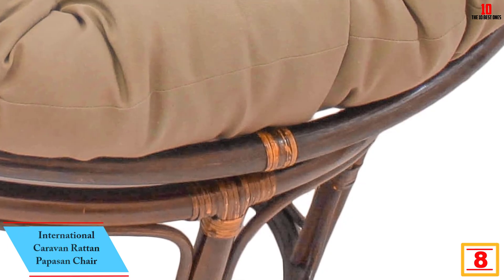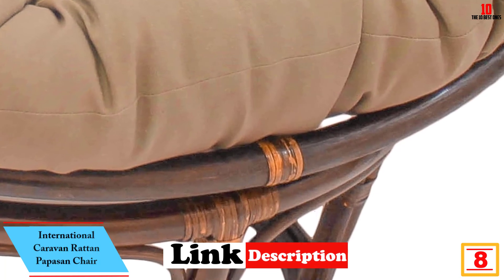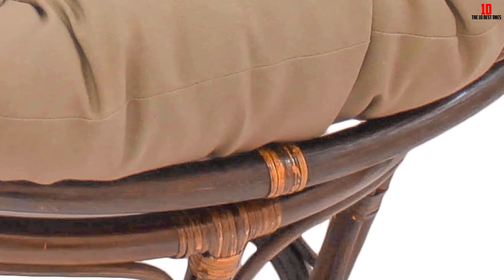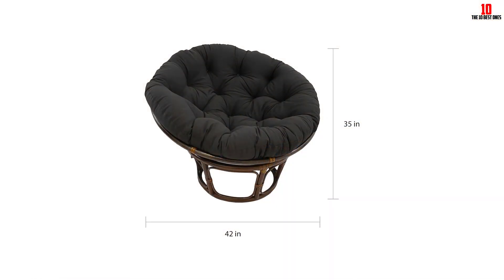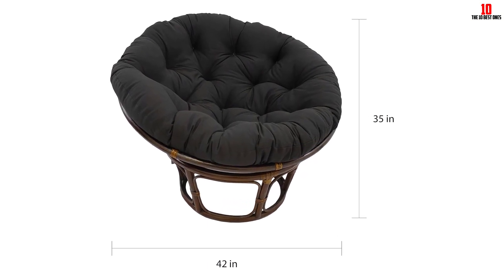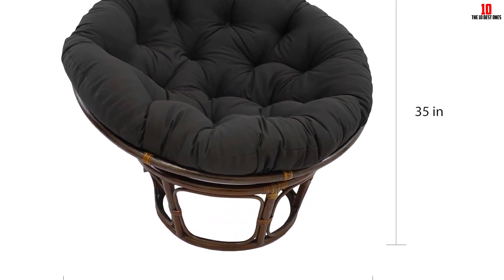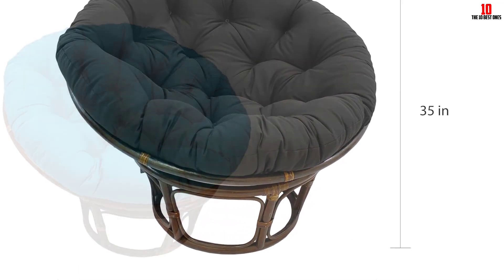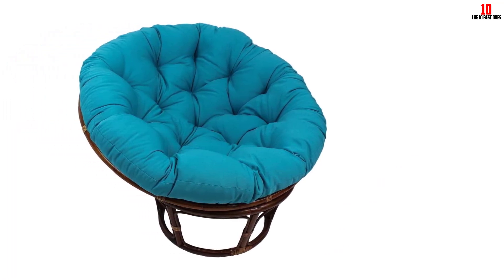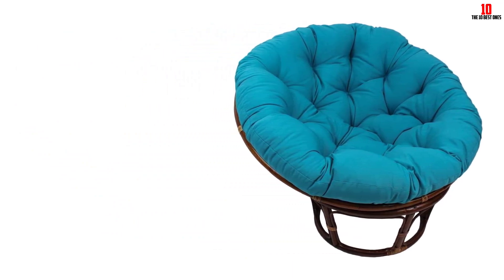At number 8, we have the International Caravan Rattan Papasan Chair. This chair has a soft, round cushion that will give you utmost relaxation and comfort after a tiring day. The best thing with this chair is that it can be used outdoors or indoors. Its material is mildew and UV-resistant, which gives you the freedom to relax at your favorite spot. The chair is solidly made and lightweight, so you will not have to struggle to move it around. Being durable, you will not have to spend money on a new chair anytime soon. The fluffiness of this chair will make you forget about your problems after a long working day.